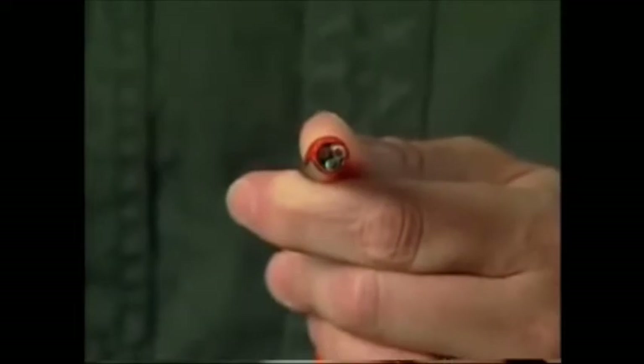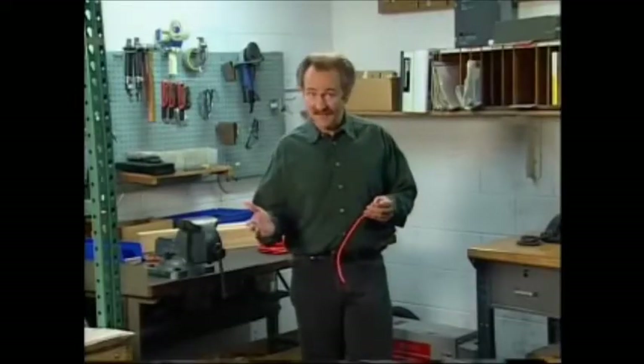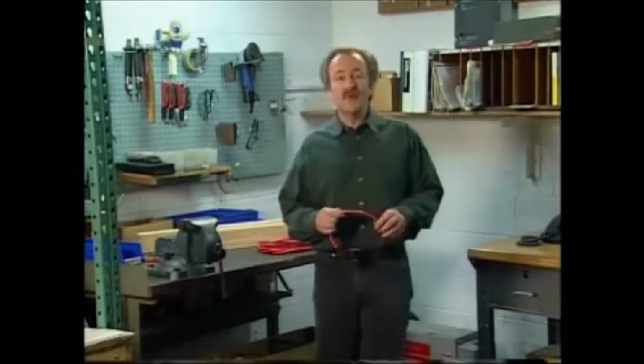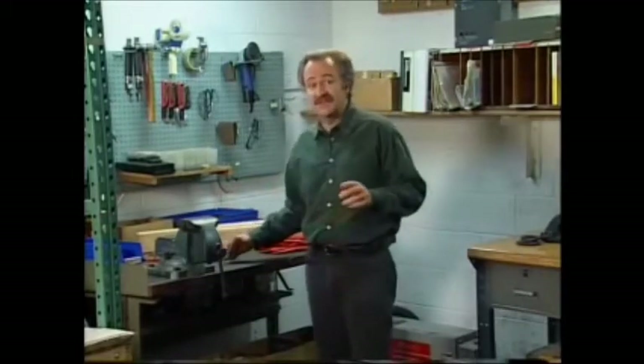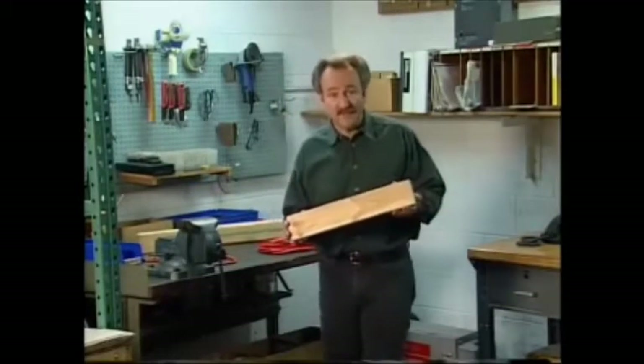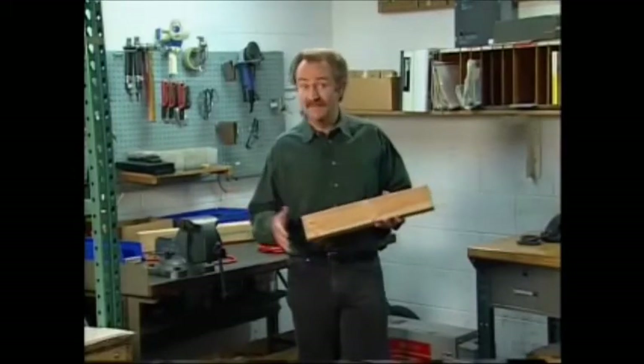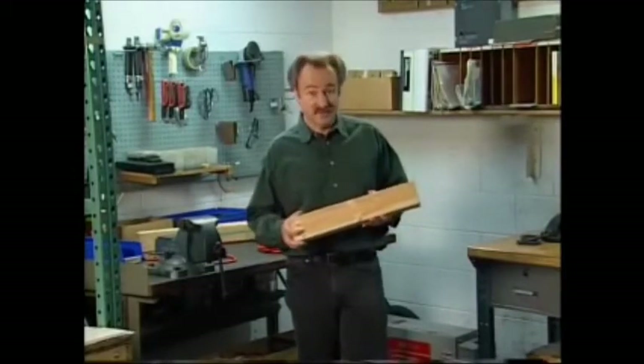The electricity flows through the copper wire, and the insulator keeps it there, unless it's damaged. It's important to remember that certain conditions can cause insulators to become conductors. For example, an insulator such as a clean dry 2x4 will become conductive if it's wet, dirty, painted, varnished, or treated with preservative.